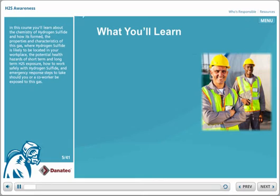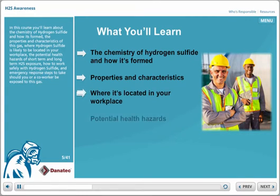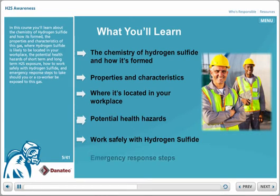In this course, you'll learn about the chemistry of hydrogen sulfide and how it's formed, the properties and characteristics of this gas, where hydrogen sulfide is likely to be located in your workplace, the potential health hazards of short-term and long-term H2S exposure, how to work safely with hydrogen sulfide, and emergency response steps to take should you or a co-worker be exposed to this gas.